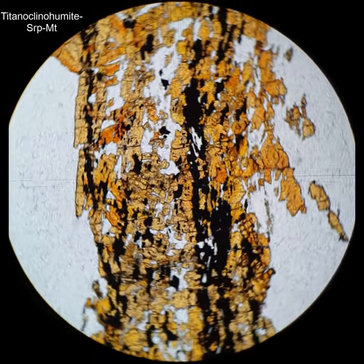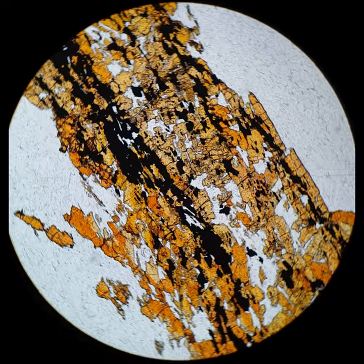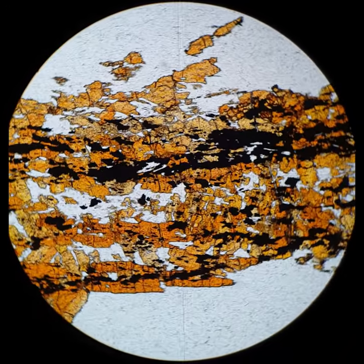Titanoclinohumite — it's another one of these rare but really beautiful minerals in thin section. Here it's the orange to dark orange to yellow pleochroic crystals across the polars, and it has this beautiful purplish interference color — anomalous, but really quite beautiful.